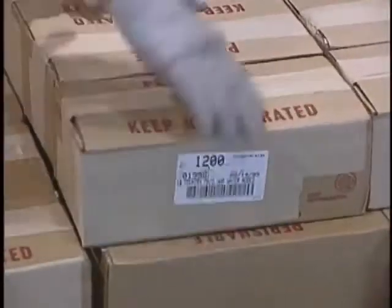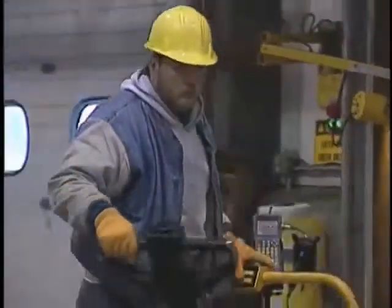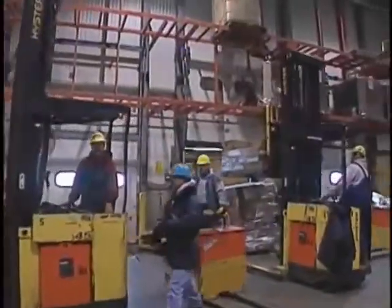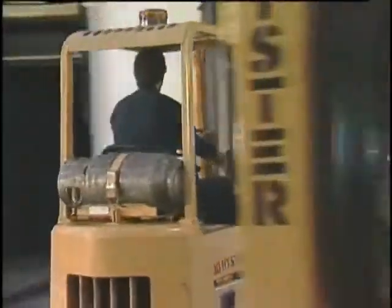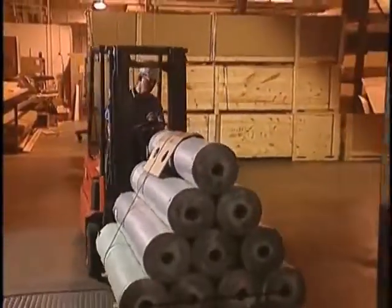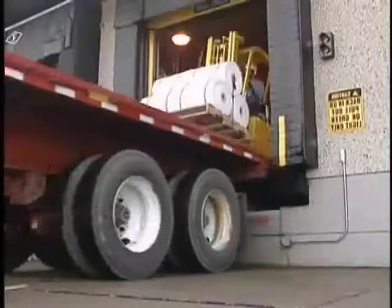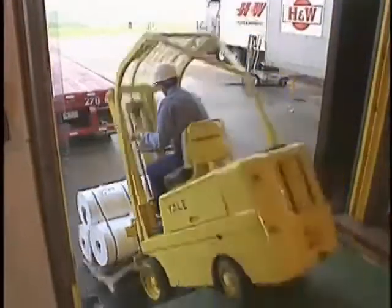For years, one of the most dangerous work areas has been the loading dock, with fast-moving forklifts, big trucks, heavy loads, and tight time schedules — plenty of chances for accidents. Studies show that one of the most dangerous spots is the area where the trailer meets the dock. If the trailer is not solidly secured and separation occurs for any reason, the forklift driver can fall into the gap, suffering serious injury or death.